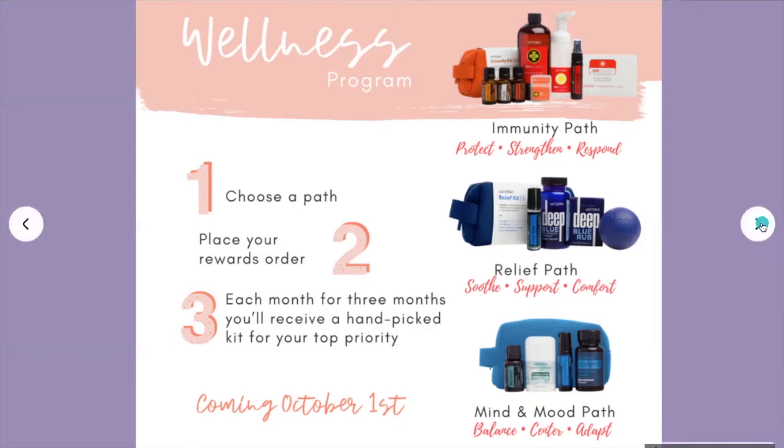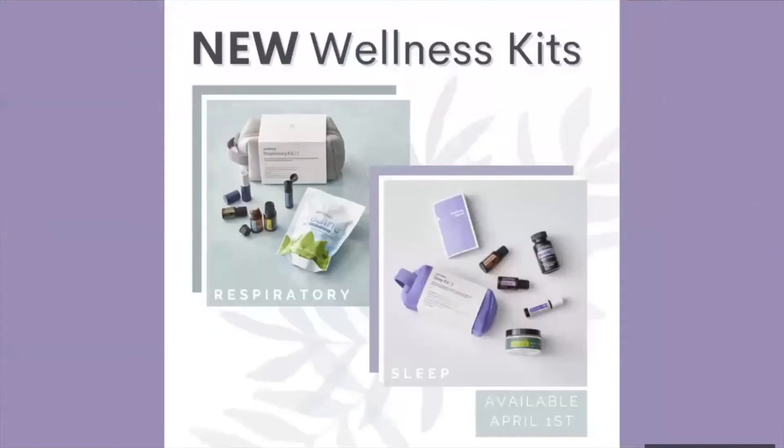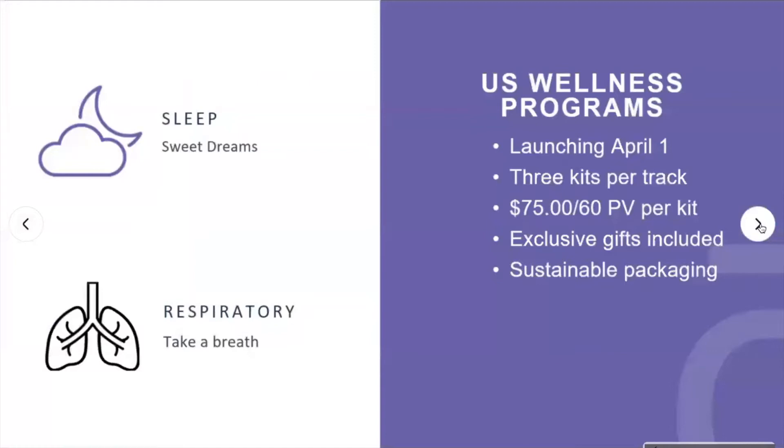We just found out that there are two new paths added to the wellness program: a Respiratory Kit and a Sleep Kit, which just launched yesterday, April 1st. There are three kits per track, each kit is $75 or 60 PV. If you're on the loyalty reward program, anything above 50 PV will earn you rewards — you'll get points back depending on your percentage tier. Each kit will also have some exclusive gifts that you can't get otherwise.